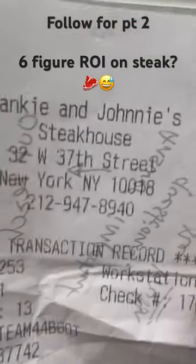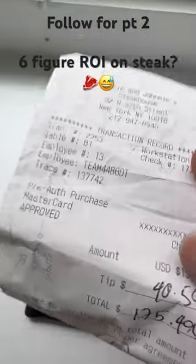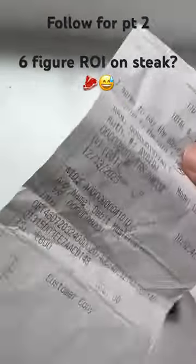So currently clearing out receipts and I found this steak receipt from Frankie and Johnny's, where I recently had steak. I'm digital nomading — working remote — and sometimes eat by myself, so I spent just under $200 on the steak here.